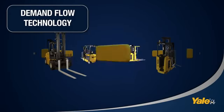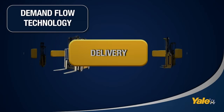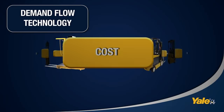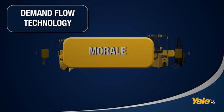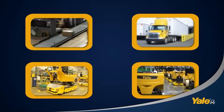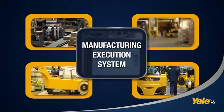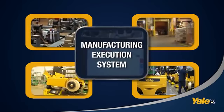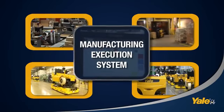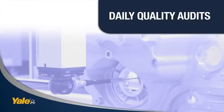At the heart of Yale's lean manufacturing is our commitment to demand flow technology. Demand-driven DFT guides every action, decision and process. The production process is managed by an advanced manufacturing execution system that receives input from a variety of sources to schedule and manage the flow. Start to finish, the entire process is integrated and automated. Quality through process.